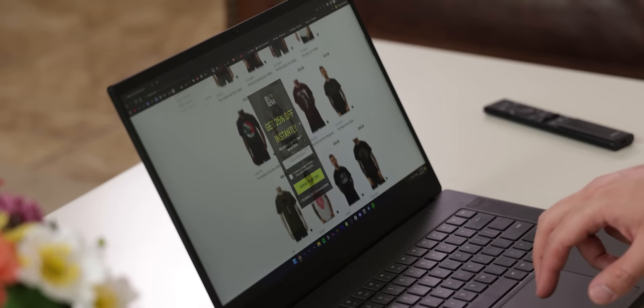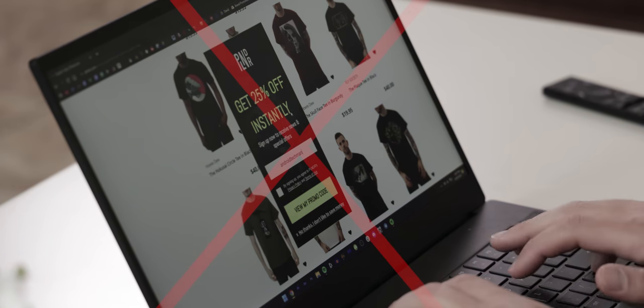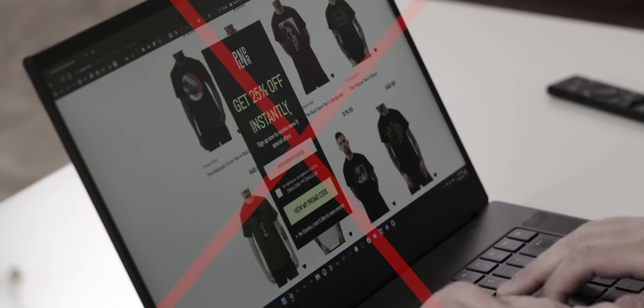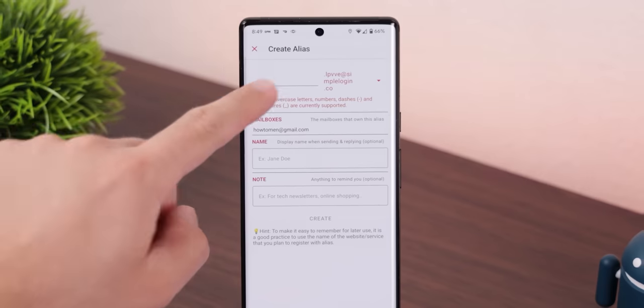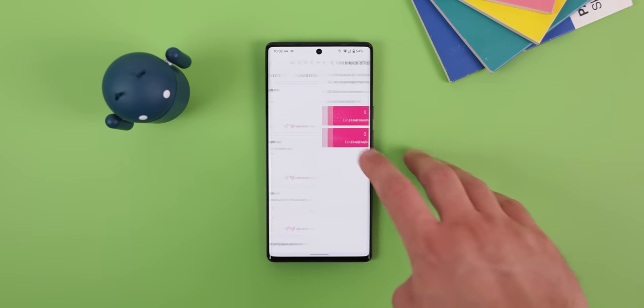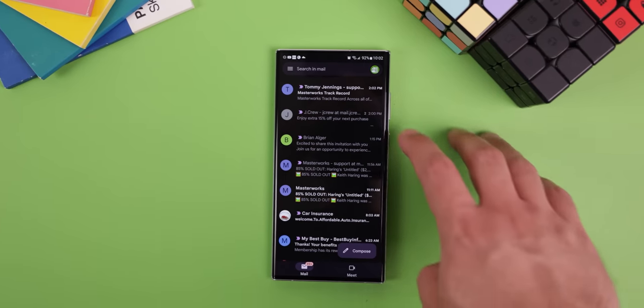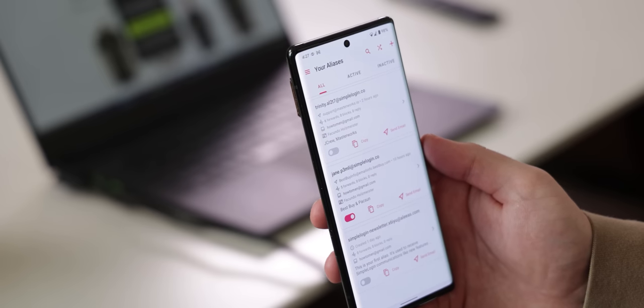I've said it before and I'll say it again — whenever a site, app, merchant, or even a watermelon asks for your email address, never give them your personal one. Because the more you give it away, the more likely you'll get spammed. Instead, use SimpleLogin — a free open source app that lets you create fake email addresses that forward any emails to your actual inbox. The day you want to stop receiving emails from those companies, you can simply turn off the switch and stop the spam.